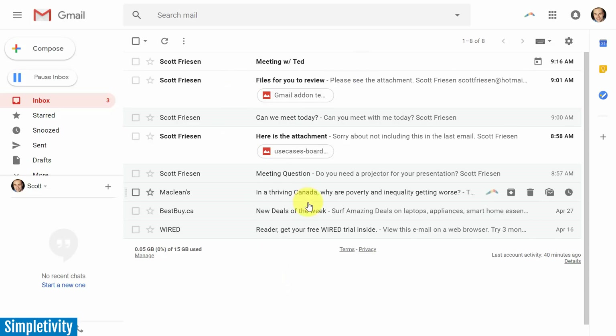One of the first things you're going to notice is that things look a little bit bigger in the new Gmail — everything from the new larger and taller compose button here in the top left corner to even some of your messages.